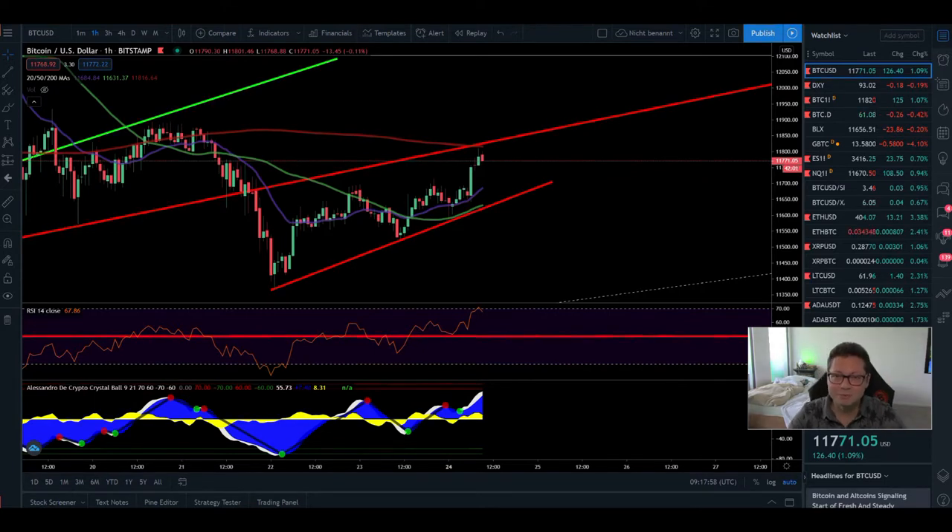Hello everyone and thanks for tuning back in — Alessandro the Crypto here. I hope you're doing fine. Welcome to another episode. Today we're going to do our Bitcoin technical analysis and go through all the time frames.